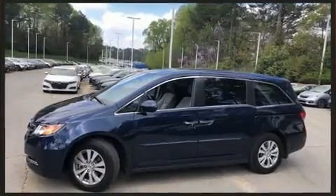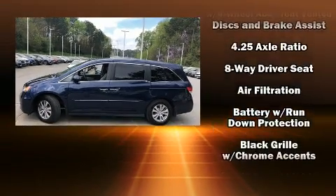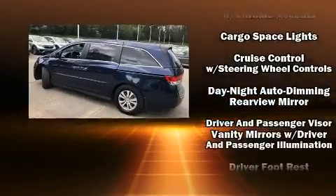Audio features include a CD player with MP3 capability and seven speakers, enhancing the audio experience throughout the interior.